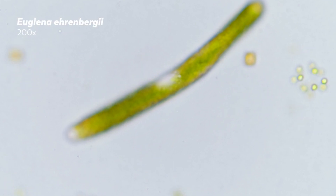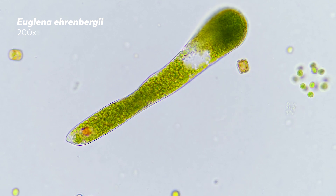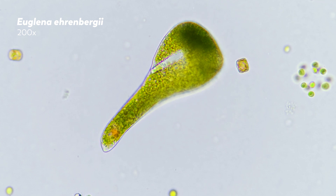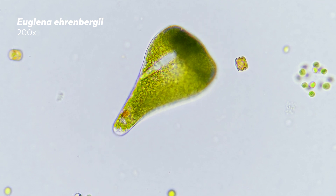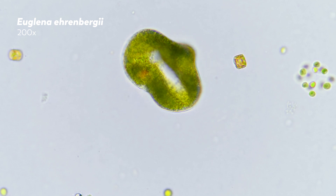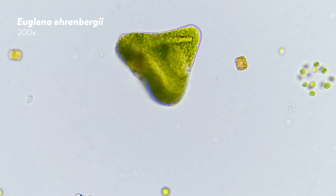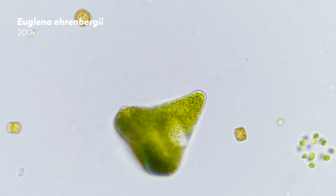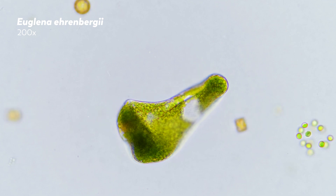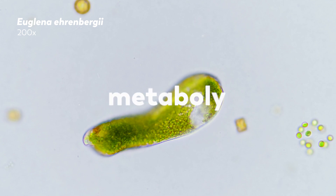This is Euglena erinbergii, and as you can see, it's a bit of a shapeshifter. It's not just changing its shape, though — it's moving. Across the surface of this unicellular eukaryote, a series of strips made out of protein run the length of the cell, working with a system of molecular tubes to drive this cellular contortionist around in a form of movement known as metaboly.